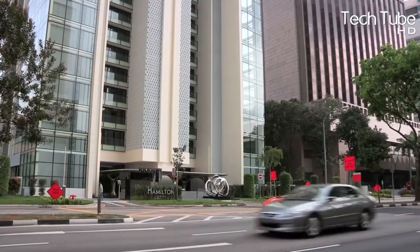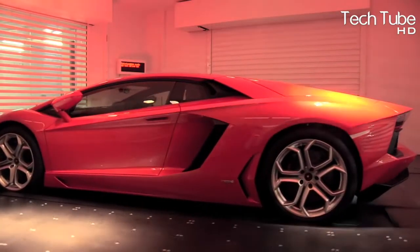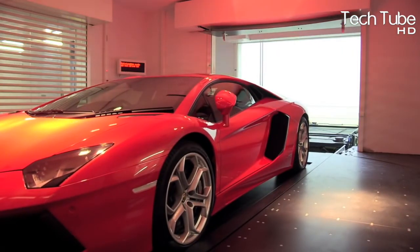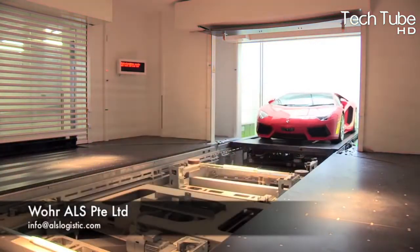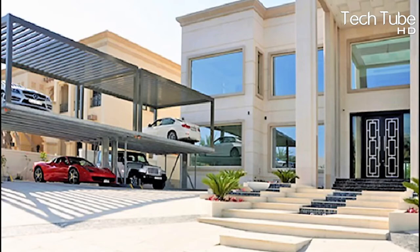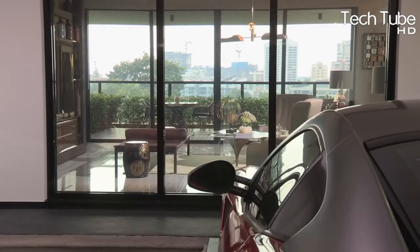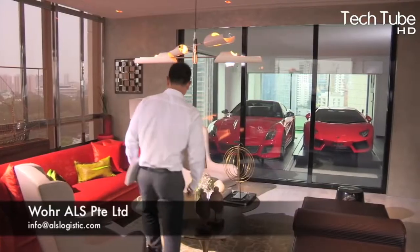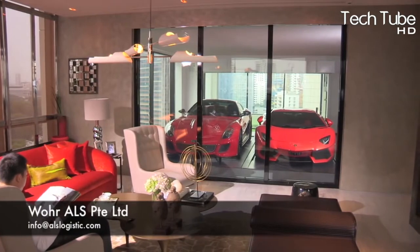The Sky Garage. If you hate not being able to see your car when you're at home, make an appointment to view the apartment units at Hamilton Scotts. The 30-storey luxury development by Hayden Properties is considered the first in Asia to build car parking within the apartments, with the car parking area separated from the living space by double glazing.